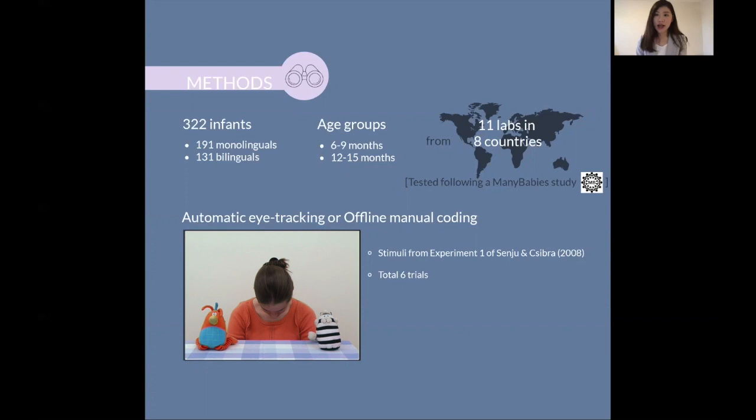On six test trials, infants saw a video of a female actor looking first towards the camera, and then redirecting her eye gaze towards one of two objects. The object that she looked at is the congruent object, and the object that she didn't look at is the incongruent object.